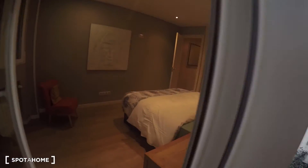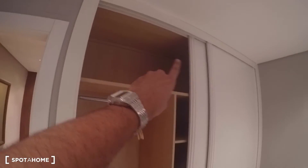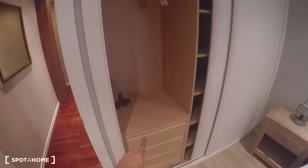Let me open up the closet so you can see it. It has space for hangers, drawers, and shelves on one side, and on the other side more space — same structure with drawers, hangers, and another drawer.